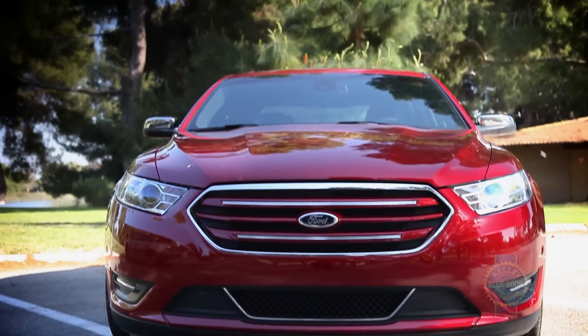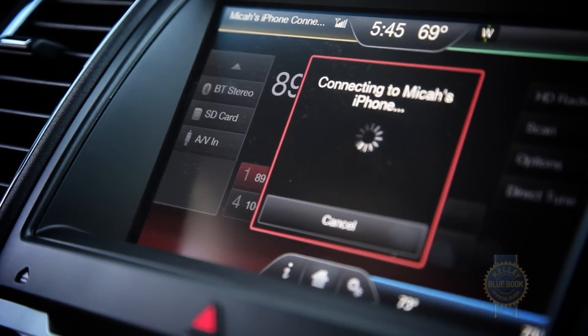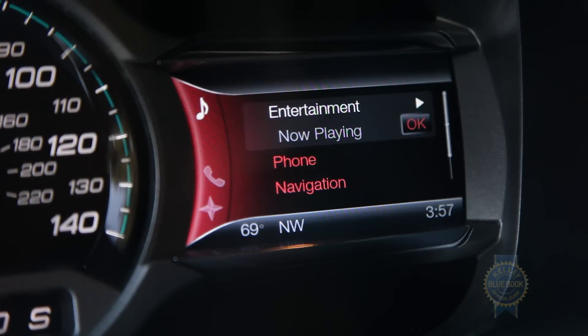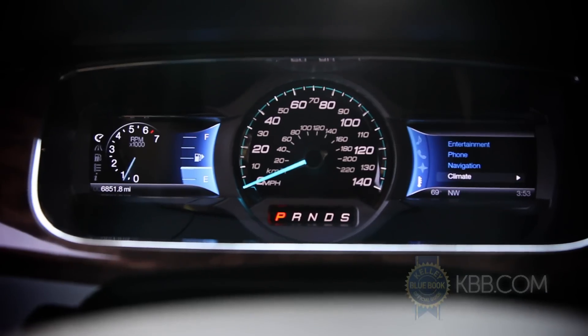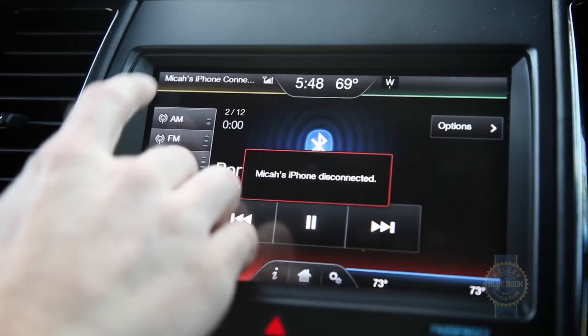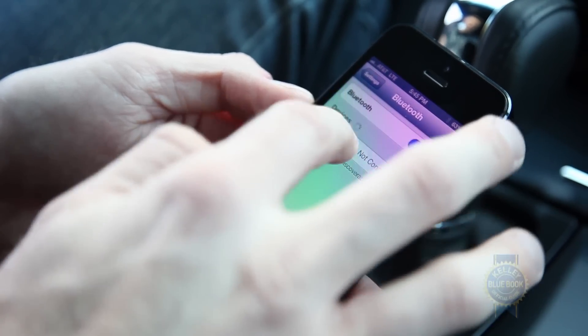Another of the Taurus' high-tech options is Sync with MyFord Touch. This infotainment suite includes a touchscreen and steering wheel-mounted pads that control various functions shown in the gauge cluster. There's a lot to like, especially the gauge cluster components, but the touchscreen did freeze on us, and on more than one occasion, the system inexplicably lost our phone's Bluetooth audio stream. Those of you easily annoyed by obstinate technology, take warning.